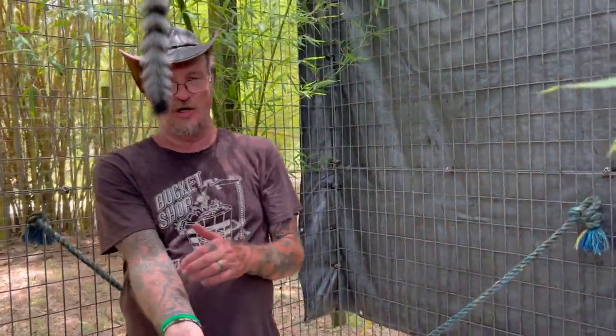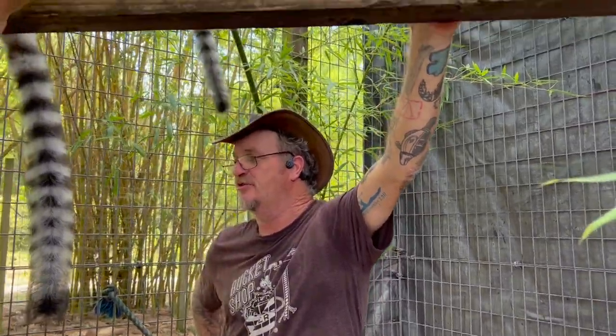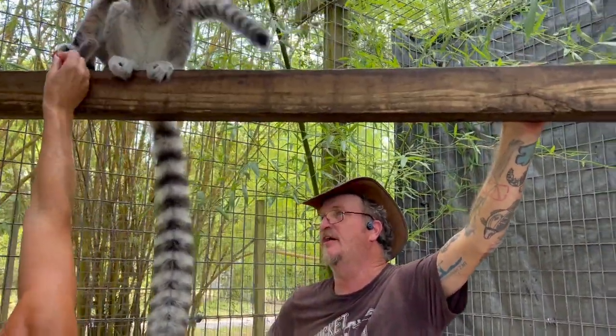The males have a big spike on their forearm — it's actually a scent gland. They use it to rub their tail on there, then rub it on wood or pop it on the metal fence to rub their scent everywhere.